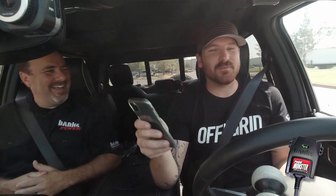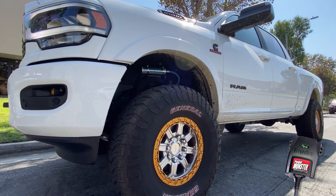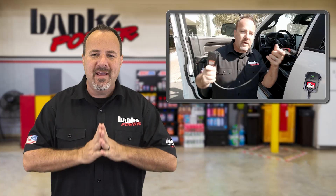He recently traveled to the Banks campus here in Azusa, California for a little upgrade to his 2020 Ram 2500 with a 6.7-liter Cummins diesel. There he met up with me and I ran through a bunch of stuff to show him how the device worked and how it's far safer than the competition.